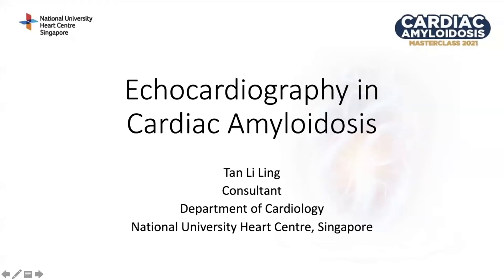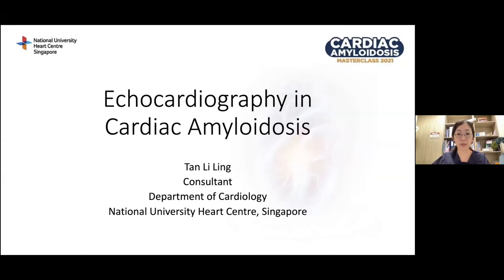Good afternoon, everybody. Just to check, can you see my slides and hear me? So, good afternoon, ladies and gentlemen. My name is Li Ling. I'm from the National University Heart Center, Singapore. I'd like to thank the organizers for inviting me to speak today, and my talk is entitled Echocardiography in Cardiac Amyloidosis.